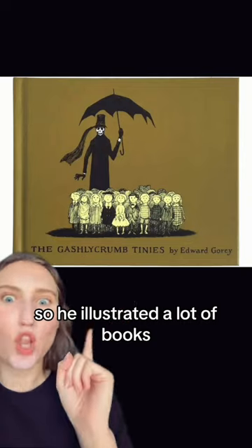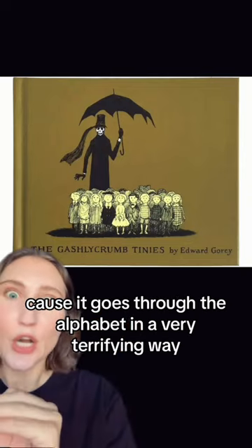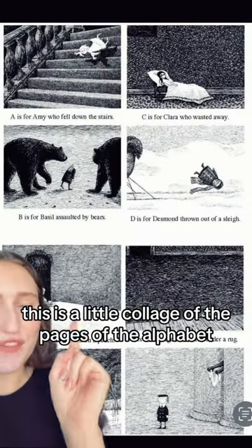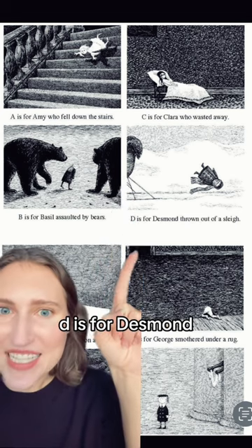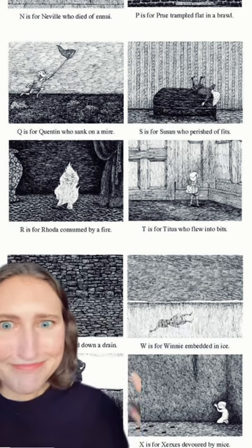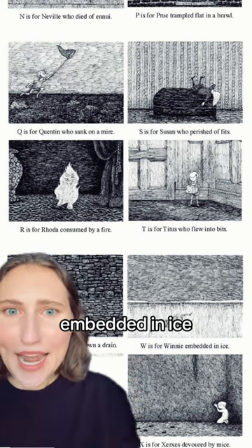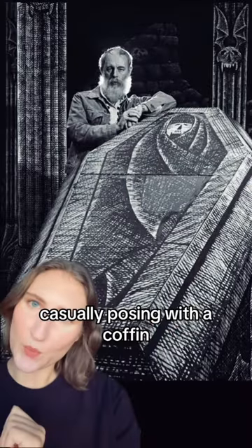So he illustrated a lot of books. This one in particular is amazing because it goes through the alphabet in a very terrifying way. A is for Amy who fell down the stairs. C is for Clara who wasted away. D is for Desmond thrown out of a sleigh. Like all these characters die. W is for Winnie embedded in ice. S is for Susan who perished to Fitz — I get that, Susan. Casually posing with a coffin.